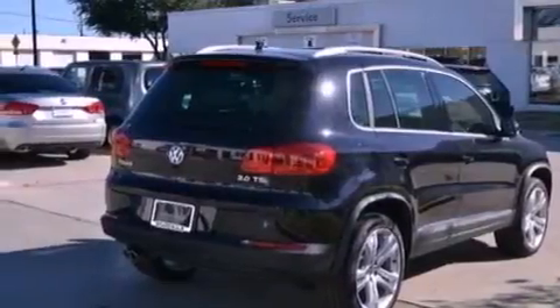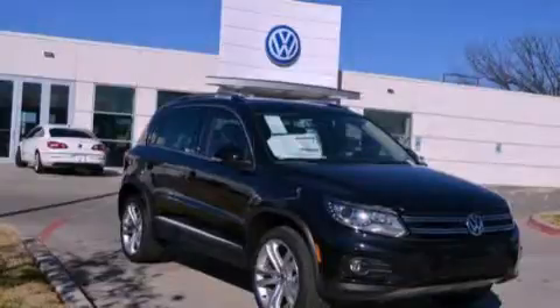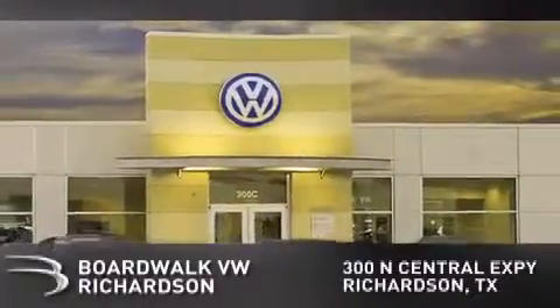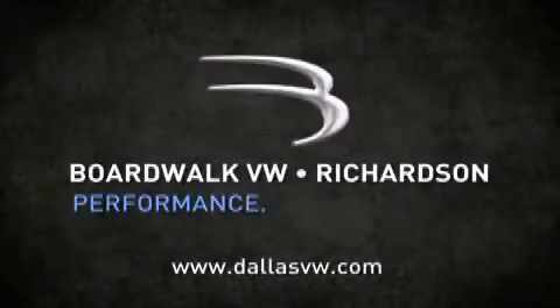Call now to find out how you can own this breathtaking vehicle. Boardwalk Volkswagen Richardson is conveniently located at 300 North Central Expressway in Richardson. Come experience the Boardwalk difference today. When you think Boardwalk, think performance. It's what we do.